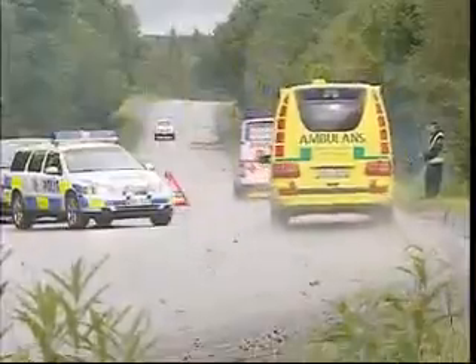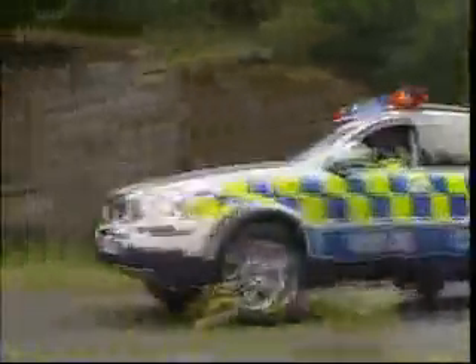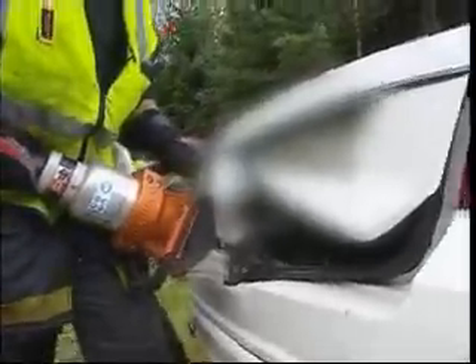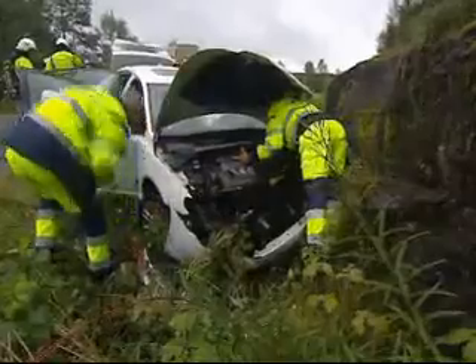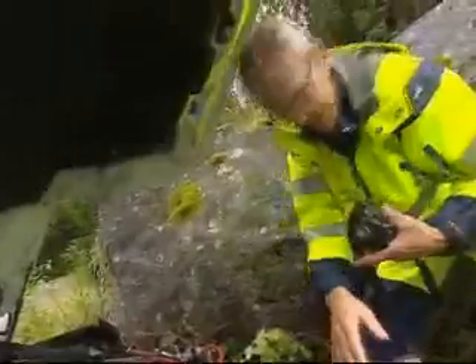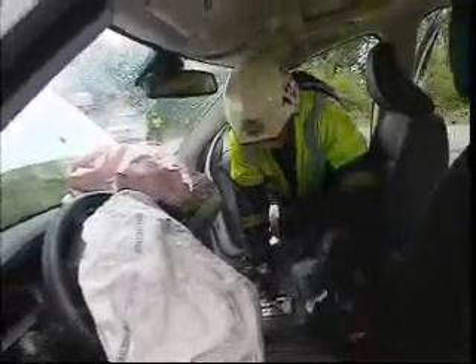Every day thousands of traffic accidents occur around the world. Some of them are relatively minor, others result in more serious injuries. As early as the beginning of the 1970s, Volvo Cars started their own traffic accident research into all more serious accidents where Volvo cars were involved. Real traffic accidents have given Volvo invaluable knowledge as to how to build safer cars.